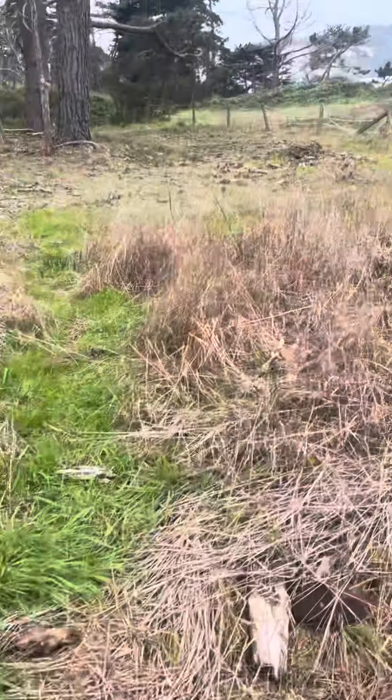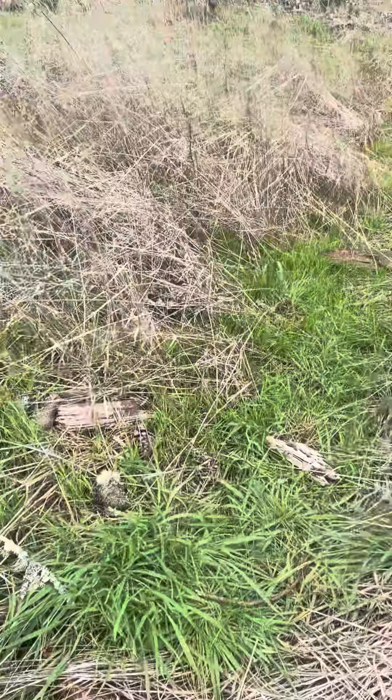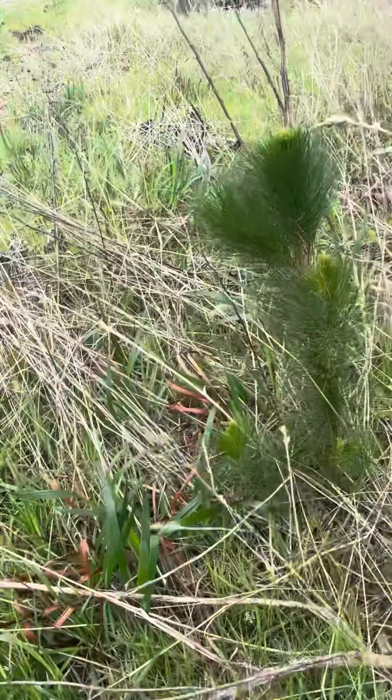Hello everyone, this is Conifron here, and apologies for the high wind. Just having to shoot this video now — it's Alpinus radiatus.